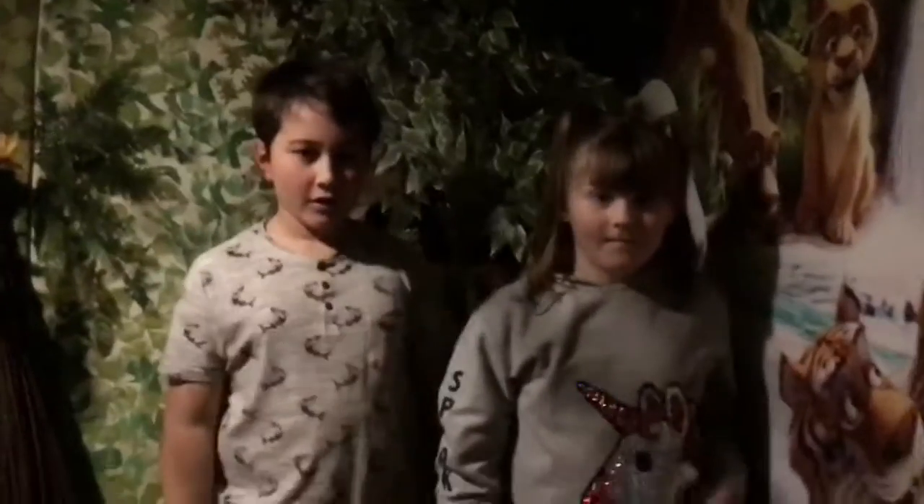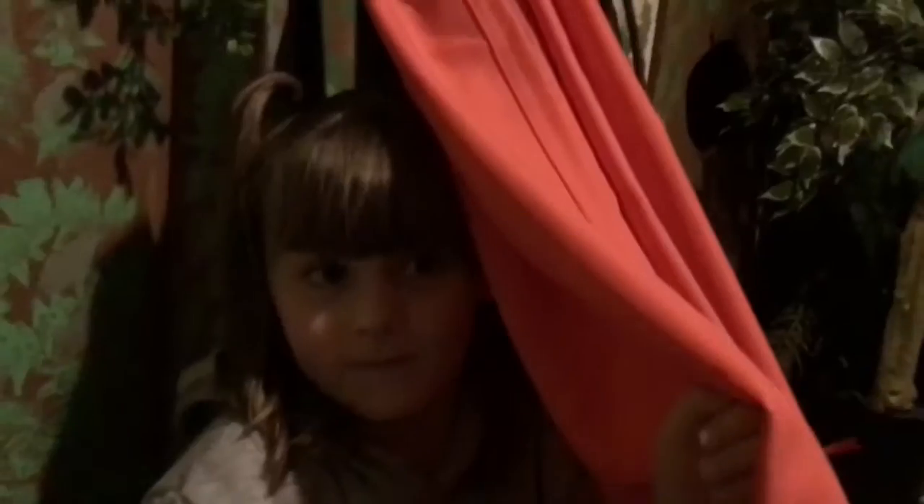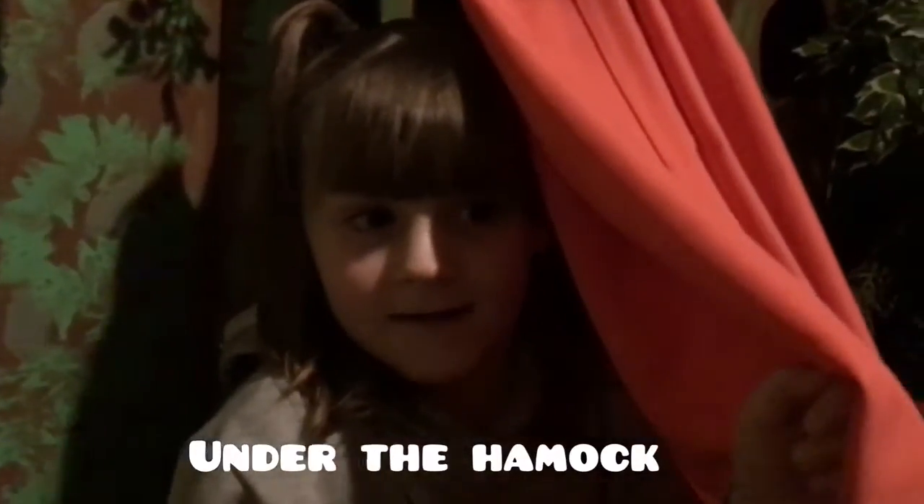Three, two, one, go! Okay, so guys, I'm going to hide under the dining room. Guys, I'm going to be hiding in...